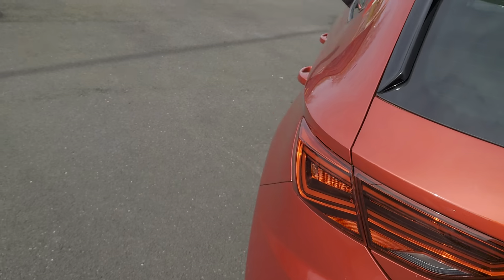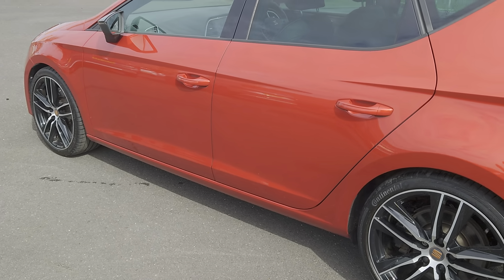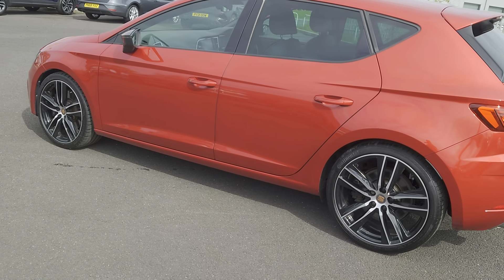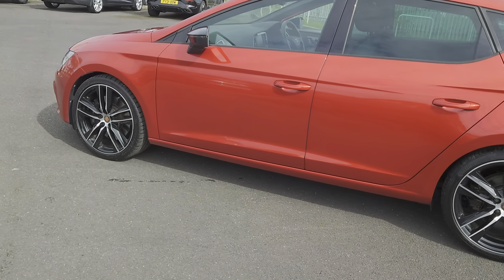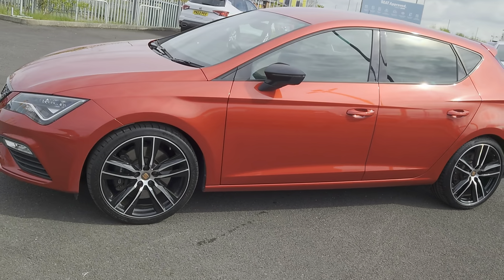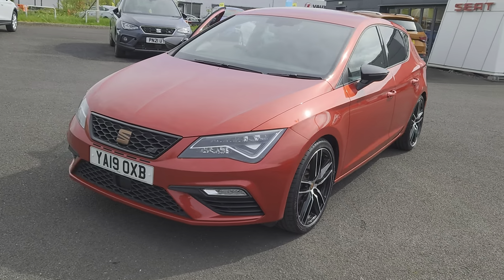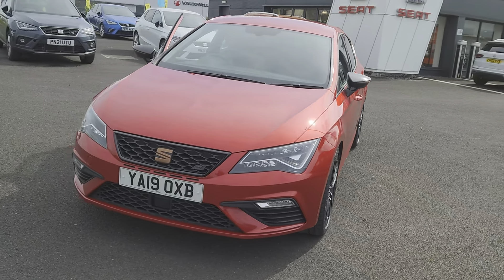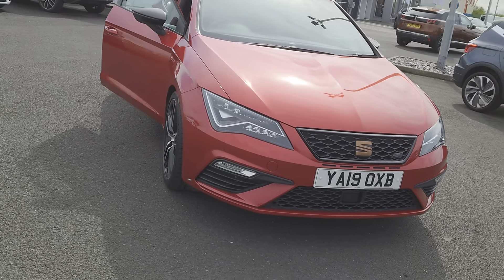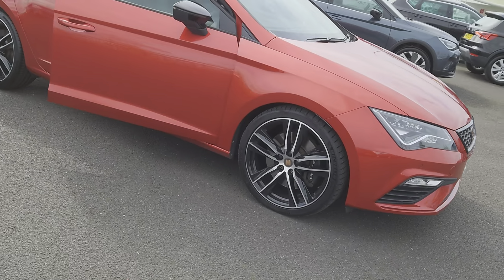Also available on this particular car is the convenience pack plus: cruise control, digital dash, front assist, front and rear parking sensors, driver's profile including the Cupra switch, full link which is your Apple CarPlay, Android and smartphone facilities, nav system, lowered suspension at 15mm, and the 19-inch Cupra machined alloys.